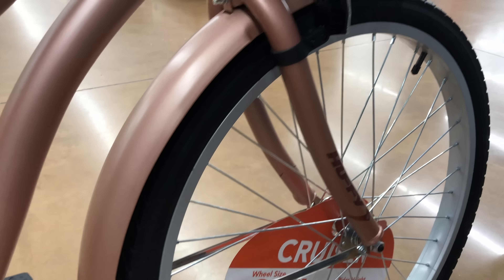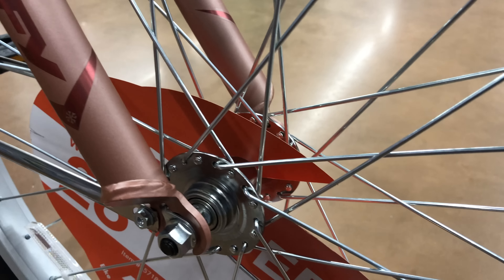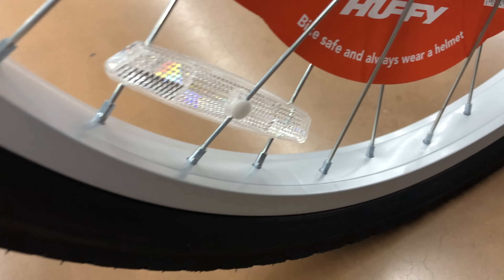Both wheels are wrapped with metal finish matching fenders. The fork is standard cruiser style — rigid steel. Also standard for cruisers: 26-inch wheels, street tires, and single wall rims. Single applies to the drivetrain as well — single speed with a coaster brake.